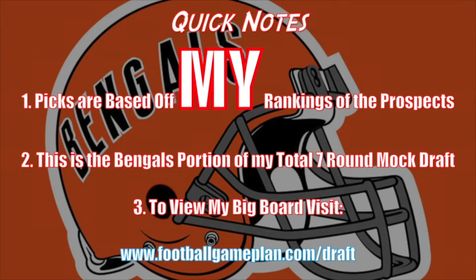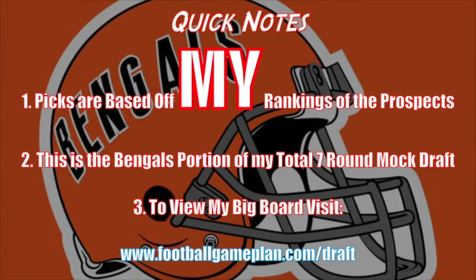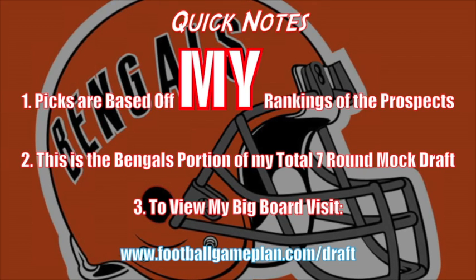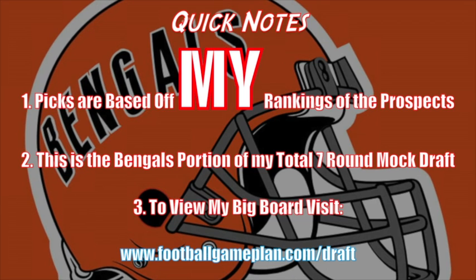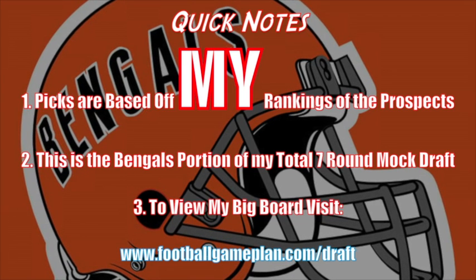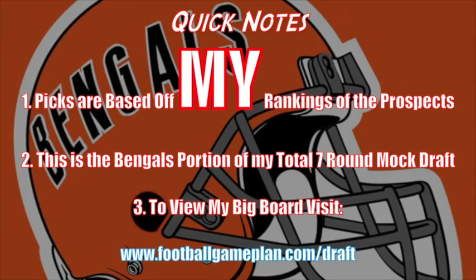Here are some quick notes to consider when watching this video. Number one: the picks are based off my own rankings of these prospects using my big board, and this is the Bengals portion of my total seven-round mock draft. I did one of these mock drafts for all 32 teams, and to view that big board and other mock drafts visit our website at footballgameplan.com/draft.